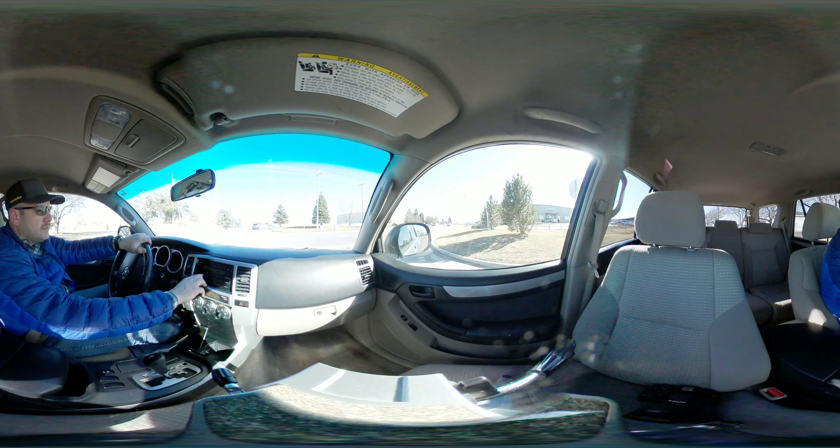Inside, everything is pretty clean. Seats aren't too worn or anything like that — that's typical wear, but not bad. A little bit of scuffing here and there. It's cloth seats. I didn't notice any tears or anything like that. When I take some pictures, I'll try and identify those a little bit better.